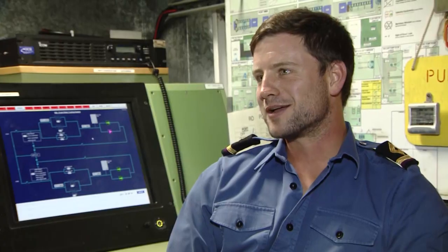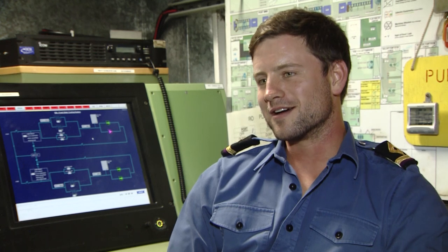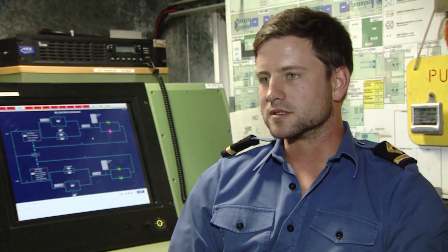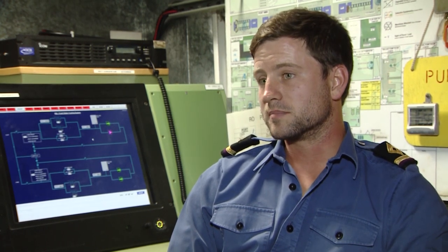It's a hotel combined with a power plant, combined with a very big car. That's basically the three things. It's just a massive propulsion system, huge power generation capacity and just a big hotel.